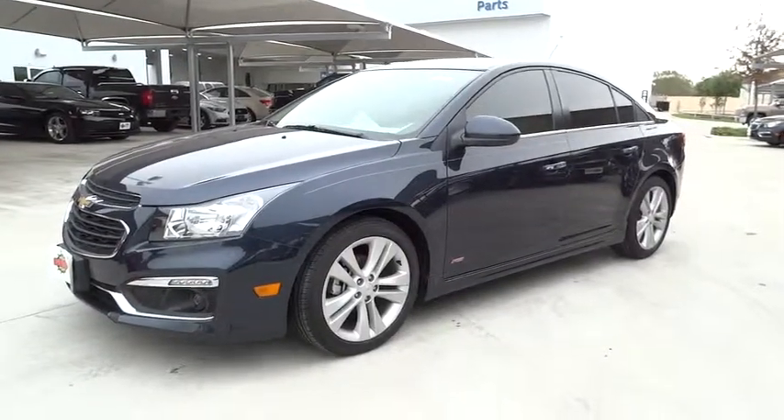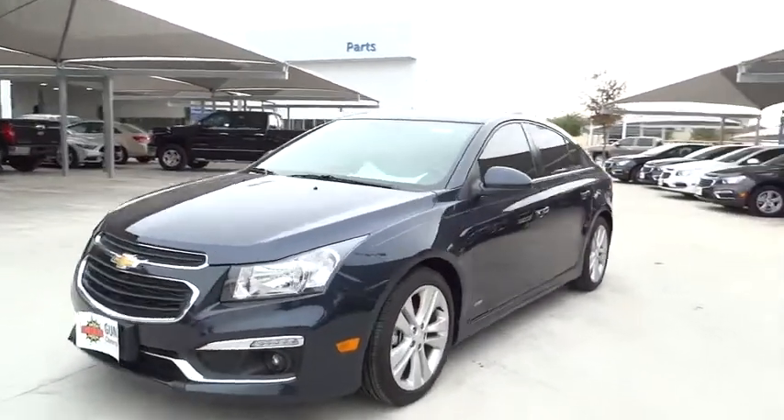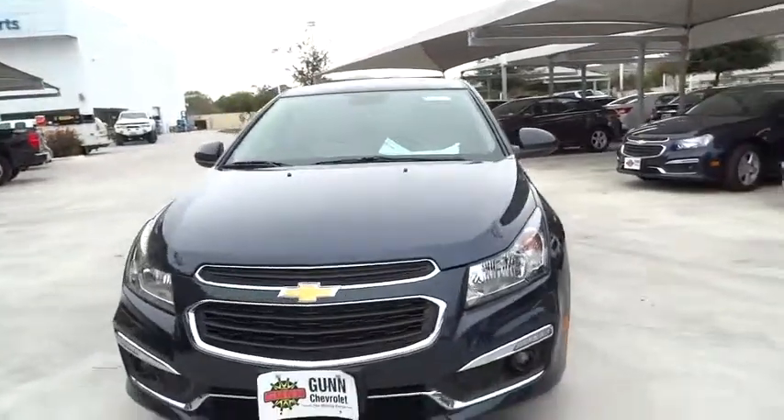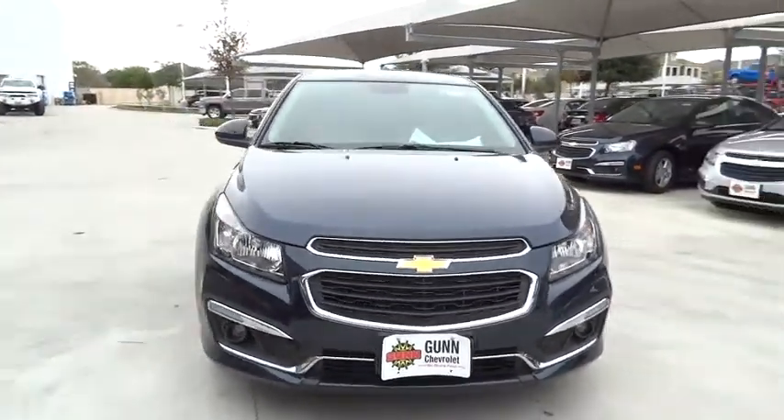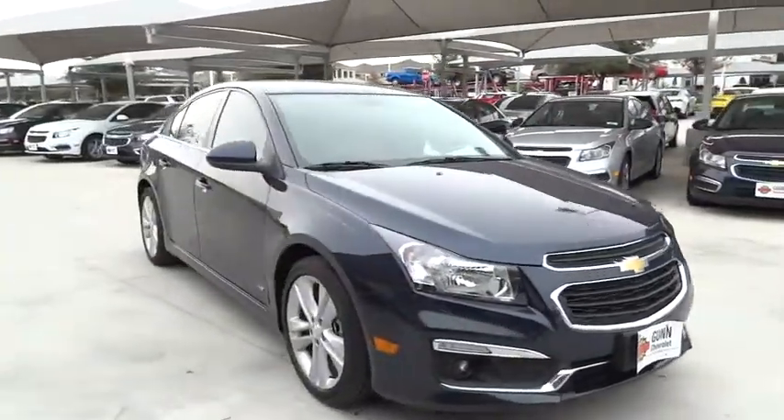2016 Cruise. The Cruise Blueprint calls for more than you'd expect. Here are some of this vehicle's great options. Stability control. Anti-lock braking system. Traction control.